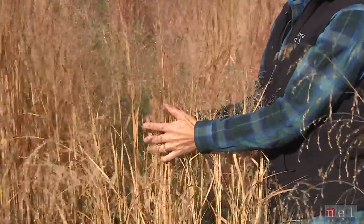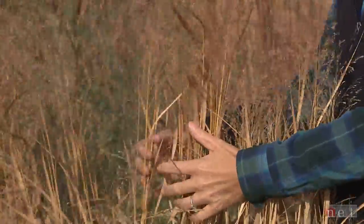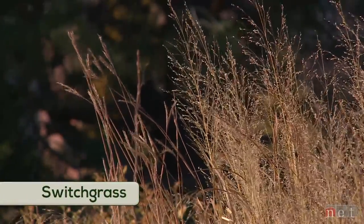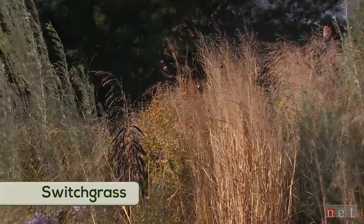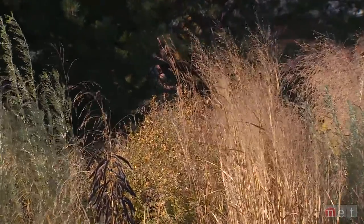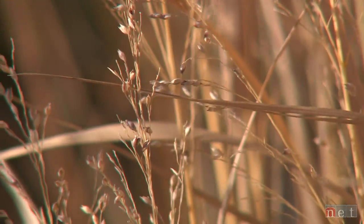Behind me is another one of these really interesting upright grasses. This is north wind switchgrass. It has a really unique upright form — it reminds me of soldiers standing at attention. And this is one of these ornamental grasses where if you don't have a lot of space in your landscape, you can utilize this plant and it should do well.